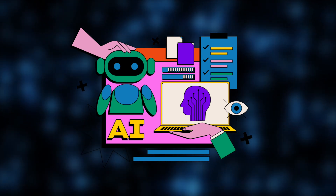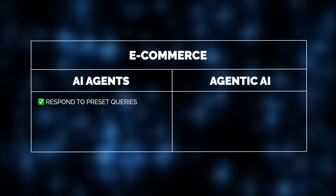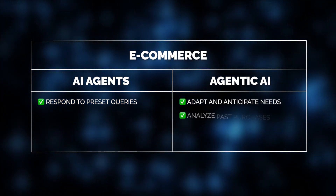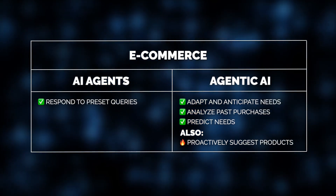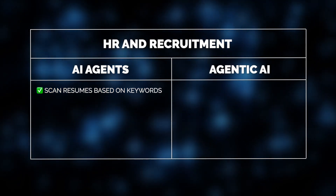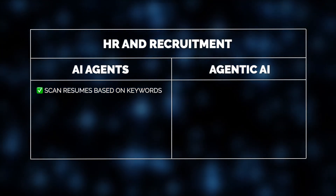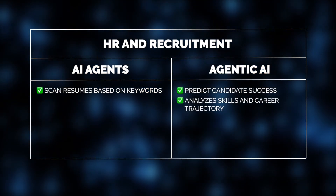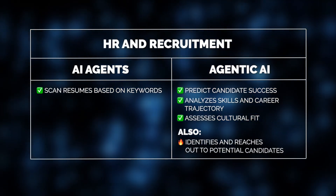At Gelvix we see agentic AI revolutionizing industries in ways traditional AI couldn't. In e-commerce, it does more than respond to preset queries — by analyzing past purchases it can predict consumer preferences and proactively suggest products. In HR and recruitment, it goes beyond scanning resumes: it can track industry trends, forecast hiring needs, and dynamically adjust job descriptions.